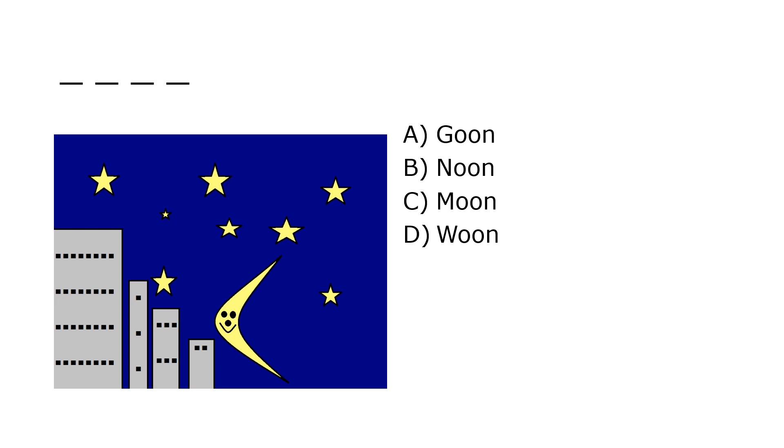What is it? A. Goon, B. Noon, C. Moon, D. Woon. Our correct answer is C. Moon.